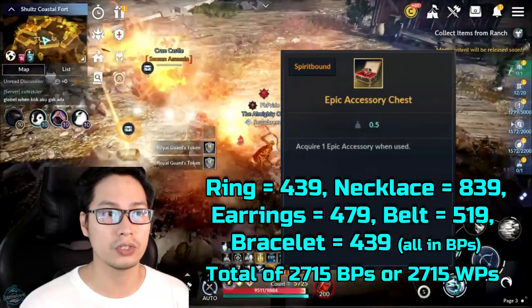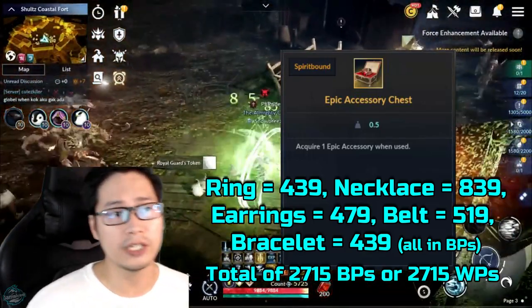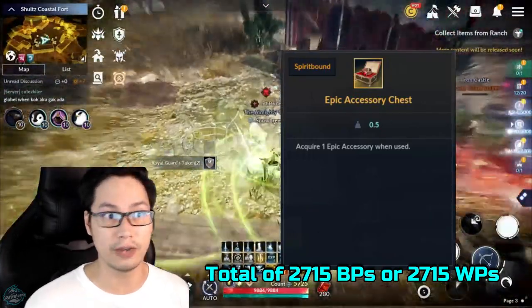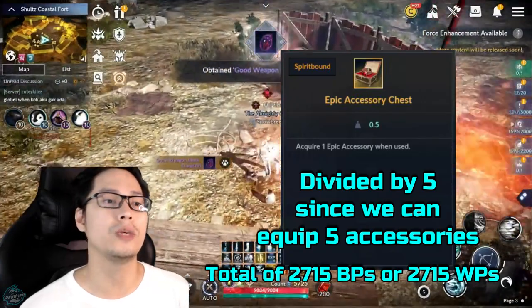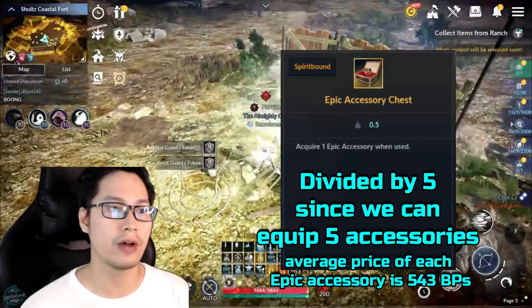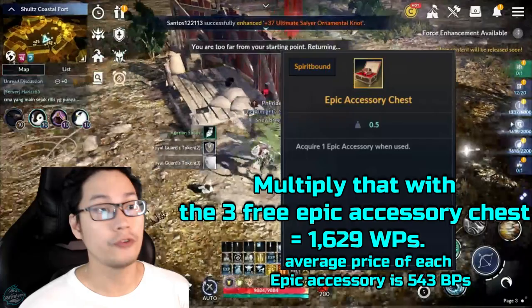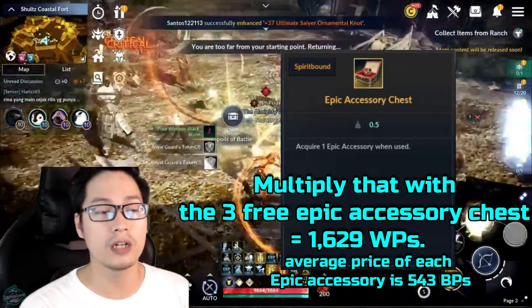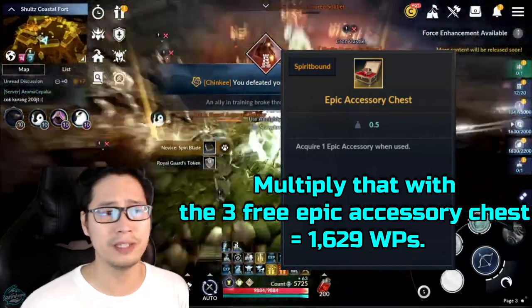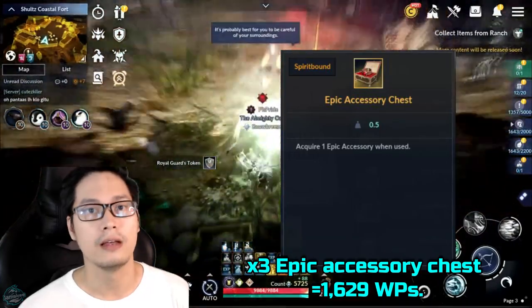The exchange ratio of white pearls to black pearls is 1 to 1. If you buy 1 of each Epic Accessory in the market with black pearls, it costs 2,715 — divided by 5 since we can equip 5 accessories, the average price of each Epic Accessory is 543 black pearls. Multiplied by the 3 Epic Accessory Chests in Amazon Prime Rewards, that sums up to 1,629 white pearls.